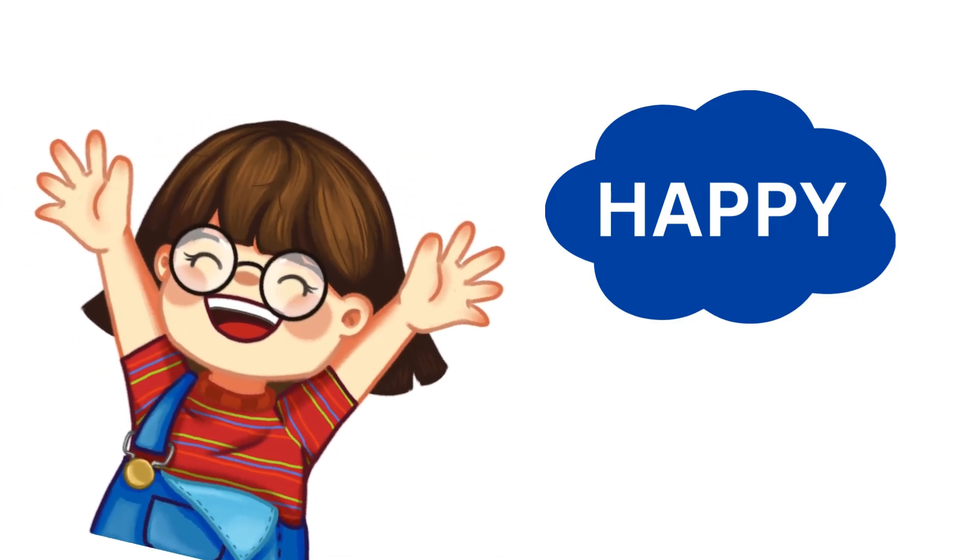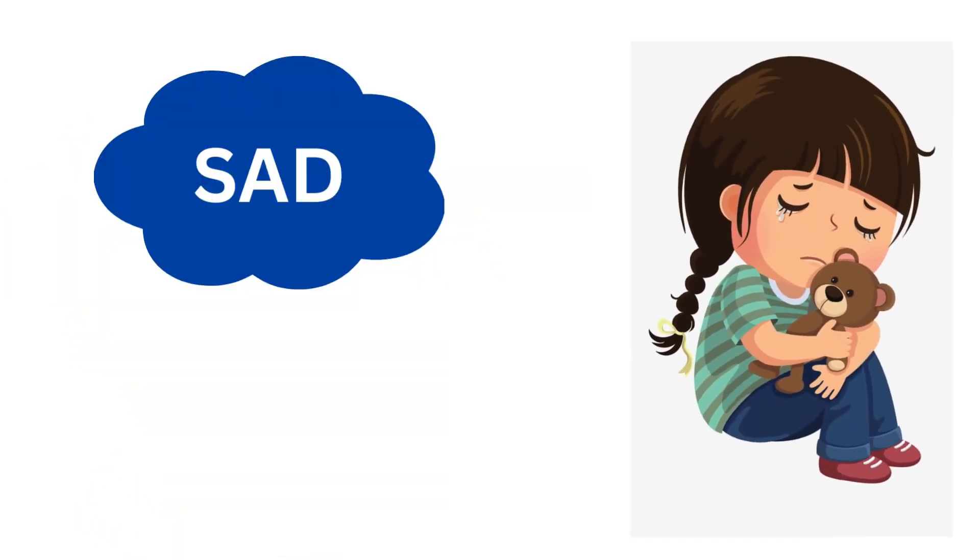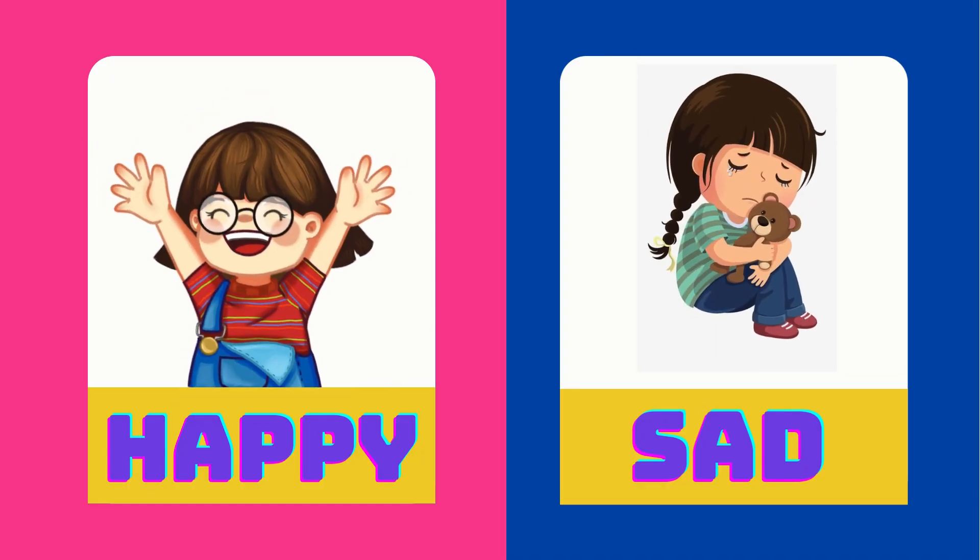Elsa is happy. Lily is sad. Happy is the opposite of sad.